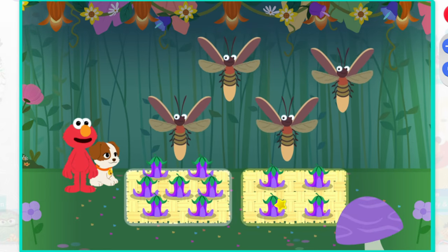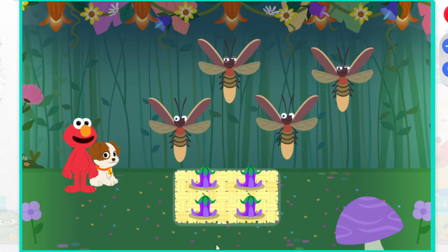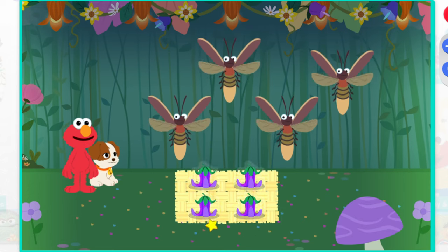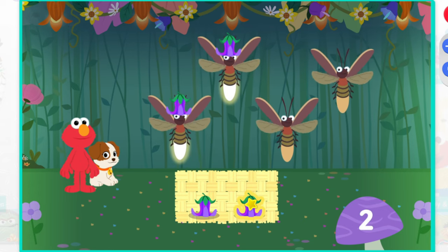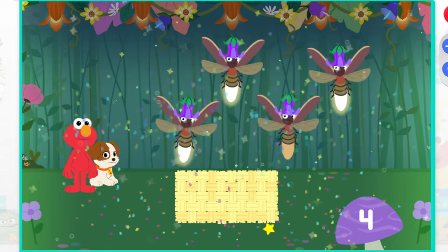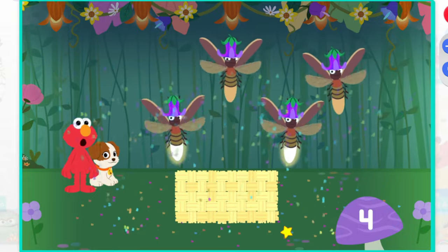Which set has the same number of hats as lightning bugs? That's right, this set has four hats. Let's give each lightning bug a hat. One. Two. Three. Four. Party time. Four hats, four lightning bugs.